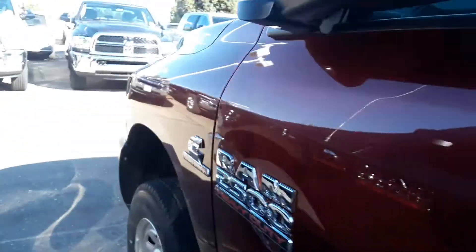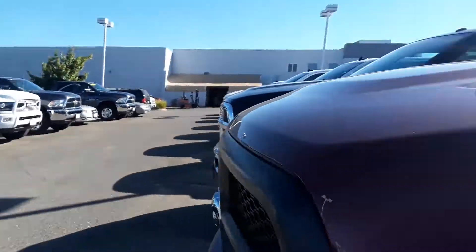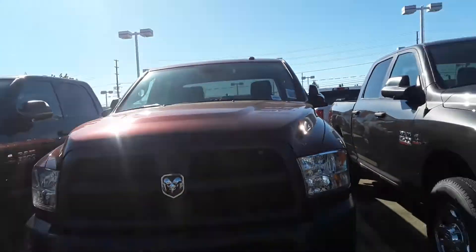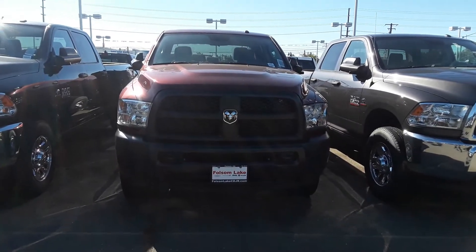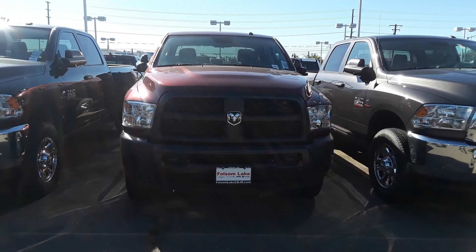So come on down and check out this 2500 we have here at Folsom Dodge. I'd love for you to take it home or just take it to work. 916-355-9999. Folsom Lake Chrysler Dodge Jeep and Ram, home of the car dock.